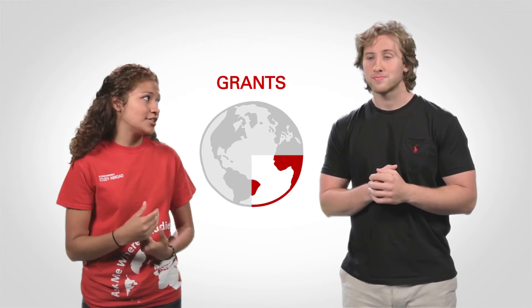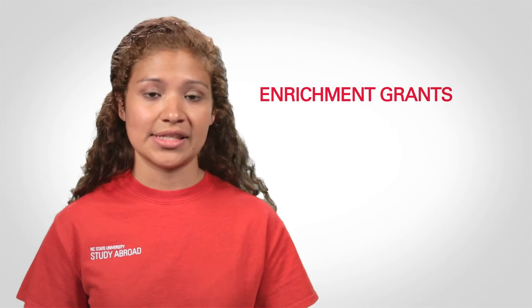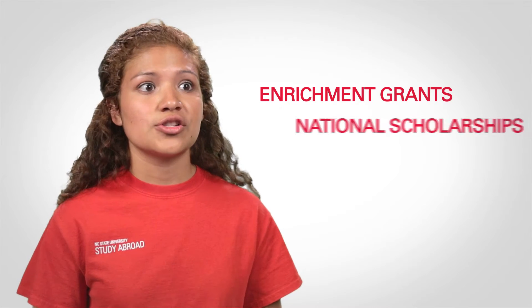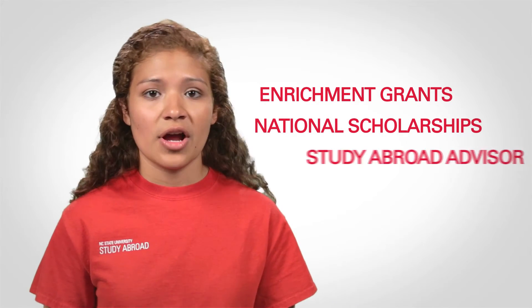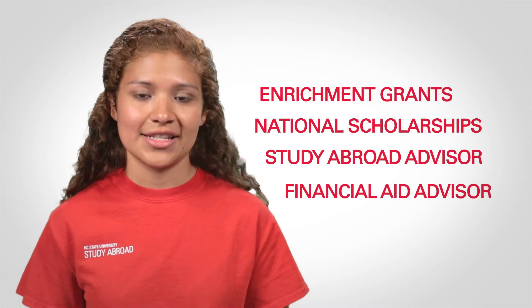That'll definitely help fund some of the traveling. But is there any other funding I should know about? There are additional funding options you can use. You may want to look into other departments around campus that offer enrichment grants. There are also national scholarships like the Gilman Scholarship that can help you. If you need any more help, go to your study abroad advisor for any additional funding.